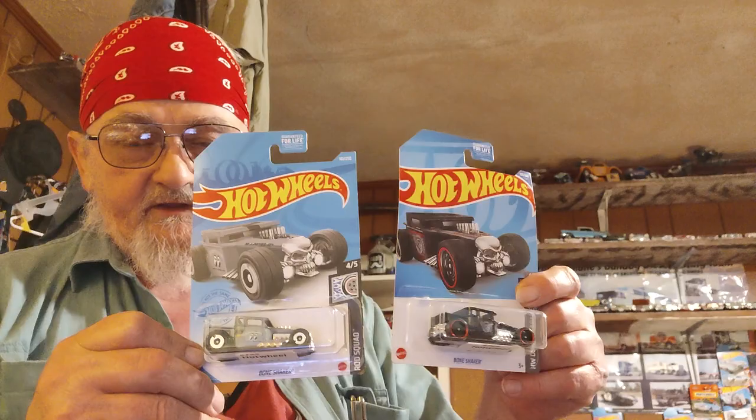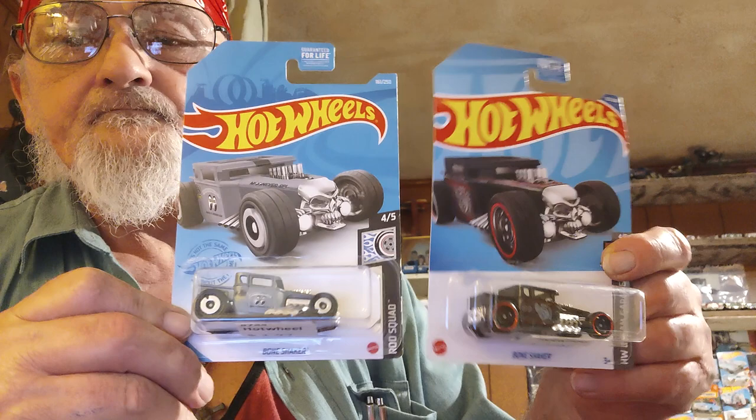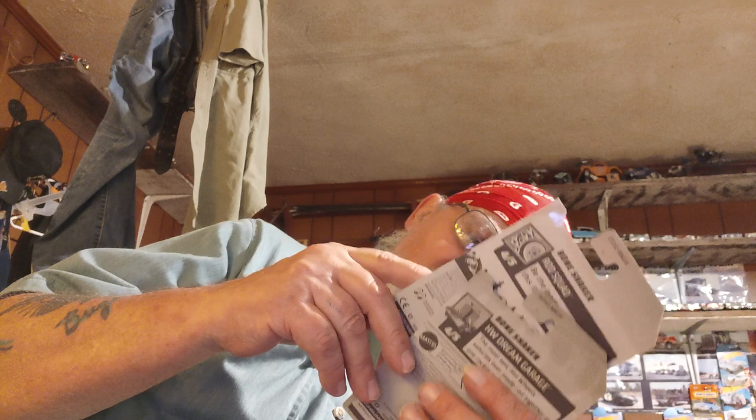The last two are a couple of different Bone Shakers - I'll take Bone Shakers all day. They made them in different colors and schemes. This one's got the Moon Eyes on it - Moon Equipment, I think that's what it says. And the other one is the Bone Checkers version.